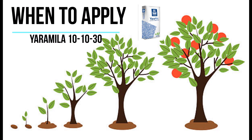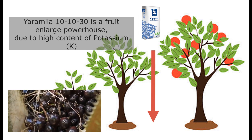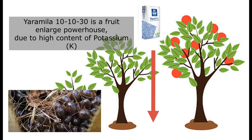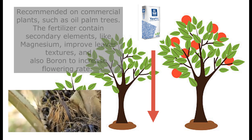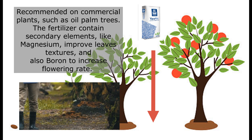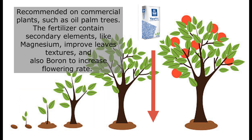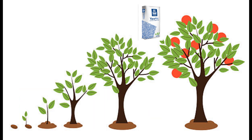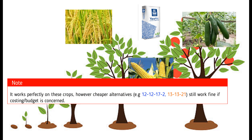Next, we'll discuss how and when to apply this fertilizer. Since it focuses on potassium and trace elements, it is recommended to apply during the fruiting stage. Potassium increases the weight of the fruit, boron helps improve overall metabolism and flowering rate, and magnesium helps maintain greener leaves. This fertilizer works perfectly on paddy, corn, cucumber, and other cash crops.